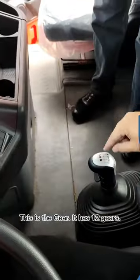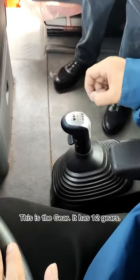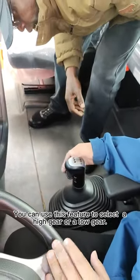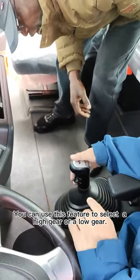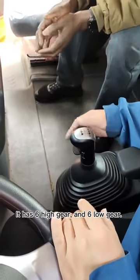Then we see here — the gearbox. It's a gearbox. It has 12 gears, and you can use this to choose higher gear or low gear. It has six low gears and six high gears.